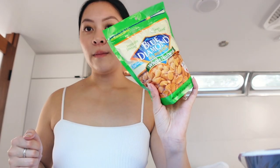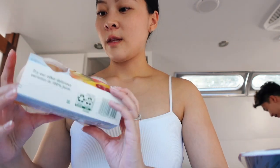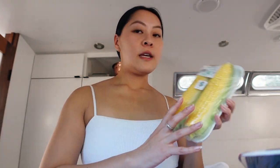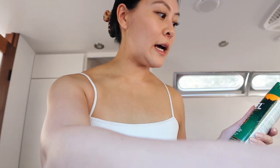Andy got some whole almonds, some peaches — oh wait, fruit cups, cherry flavor. He got some corn to grill, Vita coco, and avocado oil. I haven't tried the avocado oil before so I wanted to try it out.